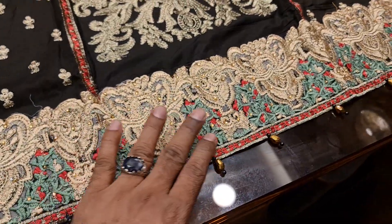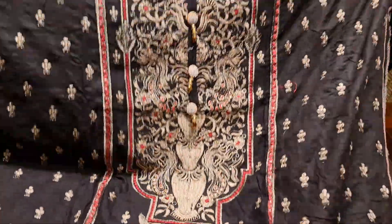We have a nice dress. We have a gorgeous dress. We have embroidery work. This is AC cotton.